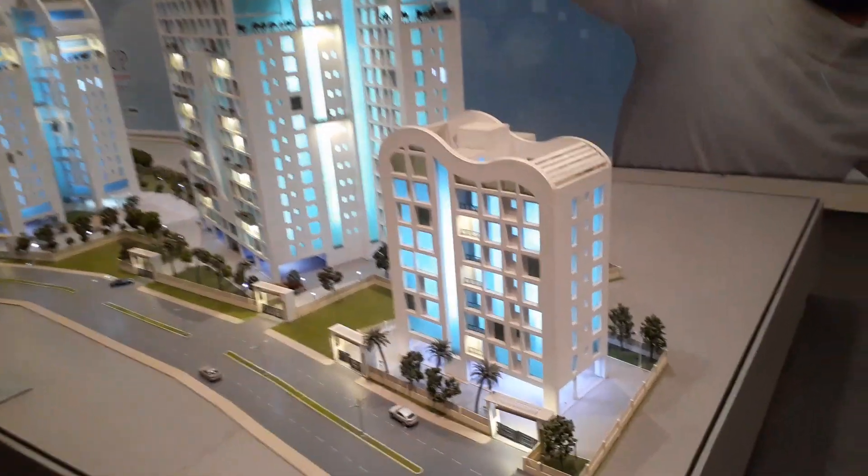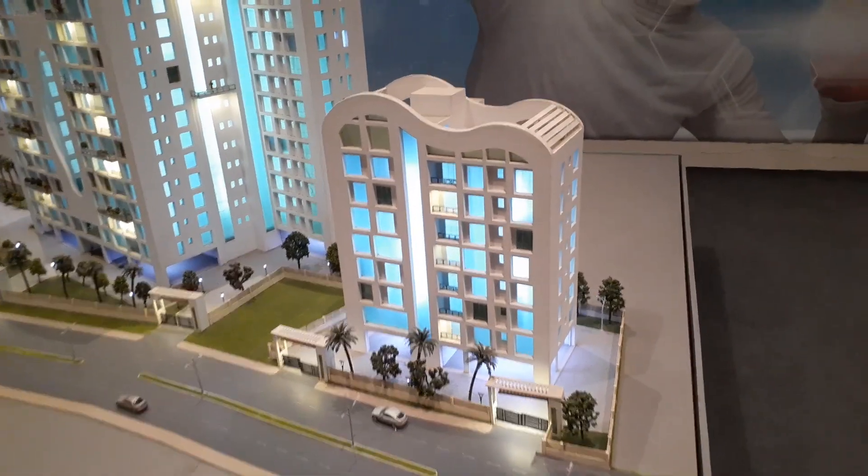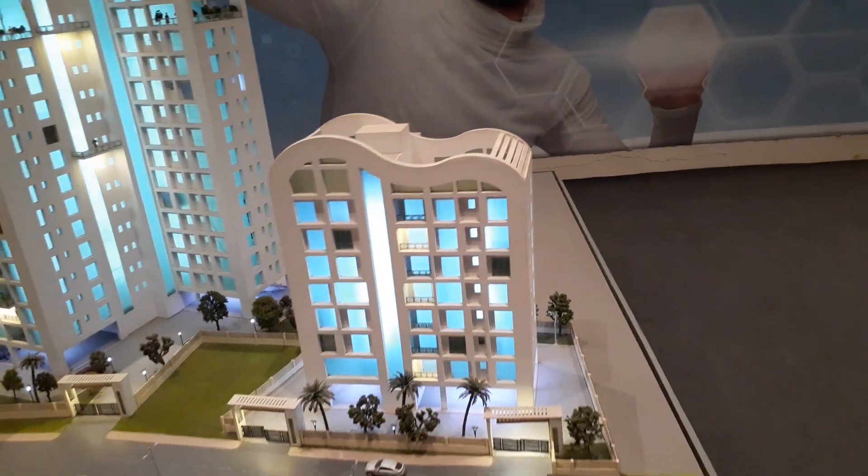Hello everyone. You can see our project Dream One at Newtown, Kolkata.